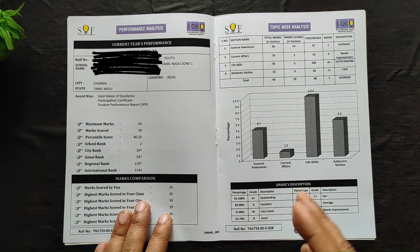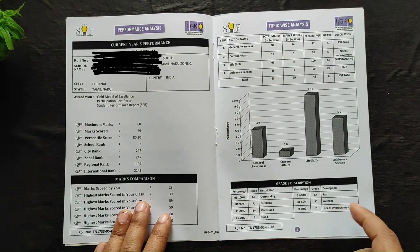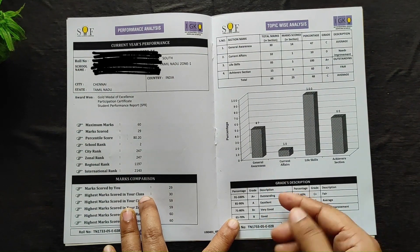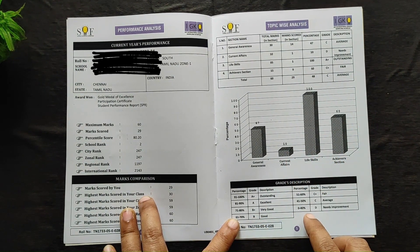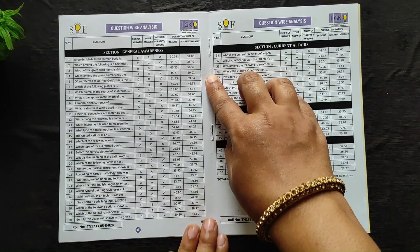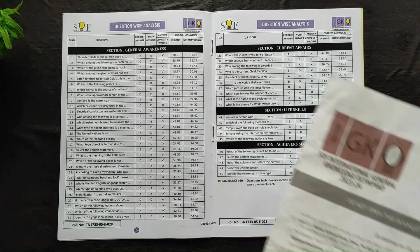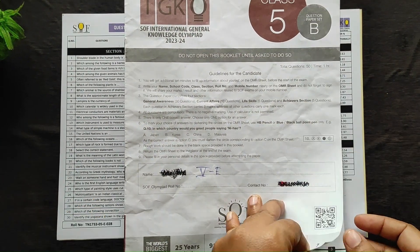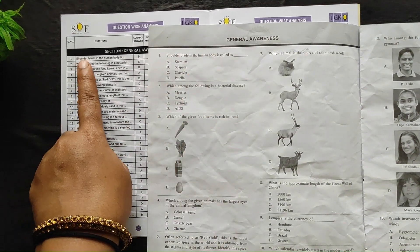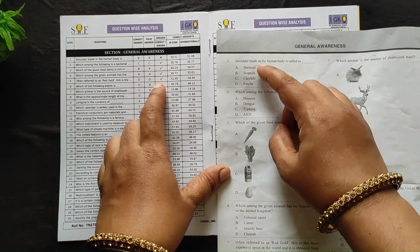As you can see, in current affairs he secured 1 mark and in life skills he secured 10. This gives a view of positive and negative areas where we can improve the child's performance. The grading system is shown below so you can understand which grade the child is lacking or has performed well in. The next page is fascinating — they have listed all the questions asked, the child's answer, and the correct answer.